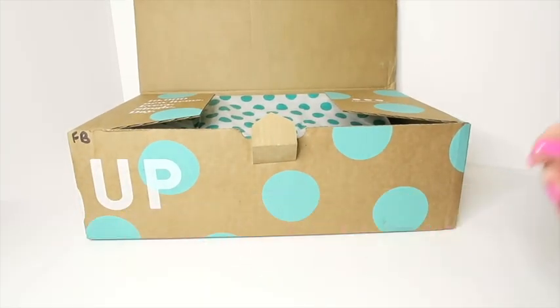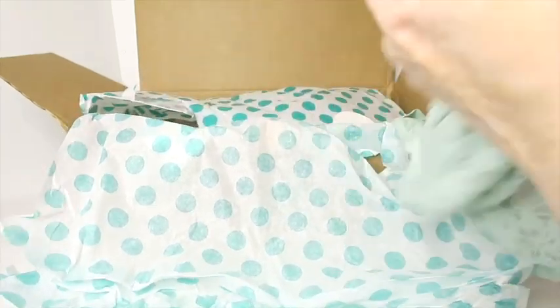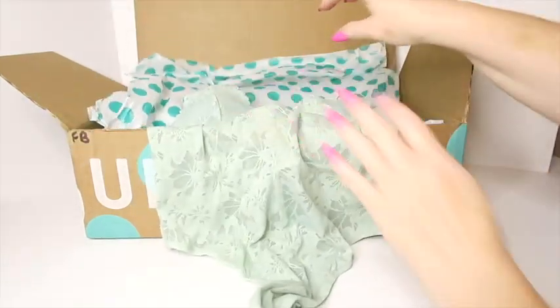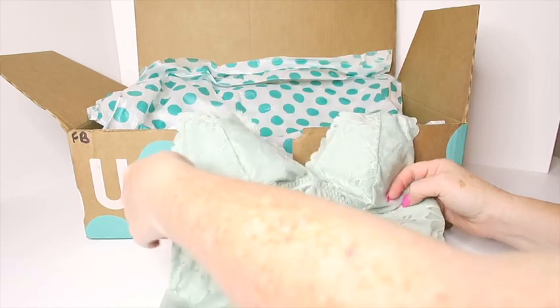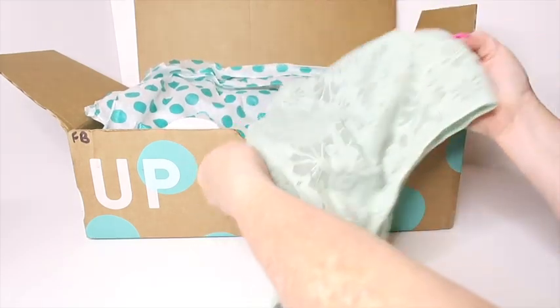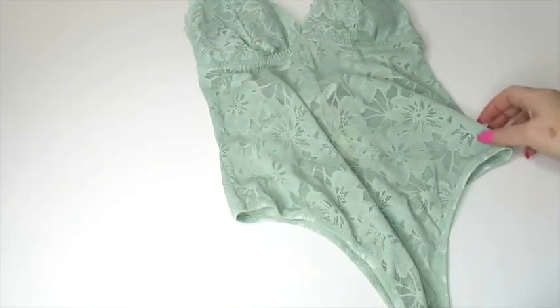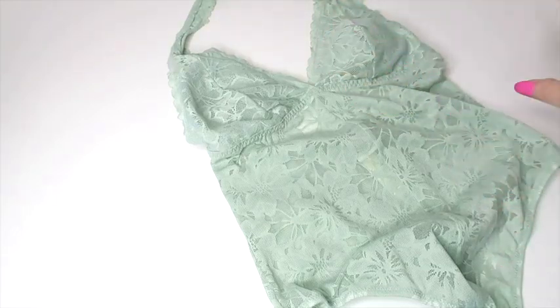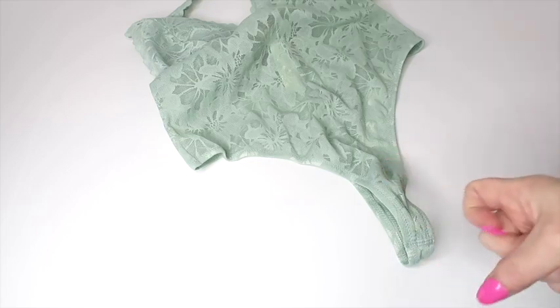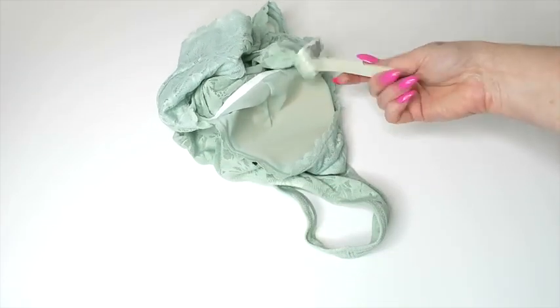It comes wrapped in this polka-dotty paper. The first item — I gotta say this item is fun for somebody. I keep wanting to grab it but it's like right at the crotch. So let's review the first item: we have got a bodysuit, a Victoria's Secret bodysuit. It is small, and it still has the tags, but is it new? You never can tell.